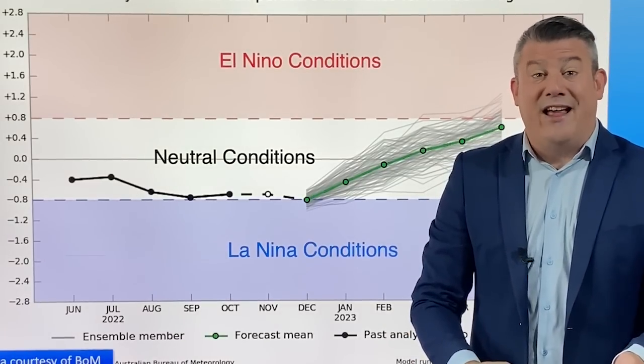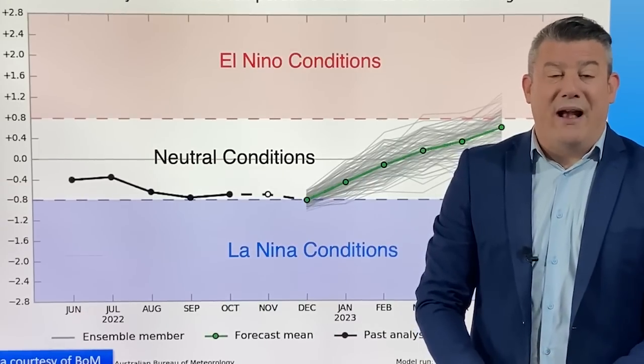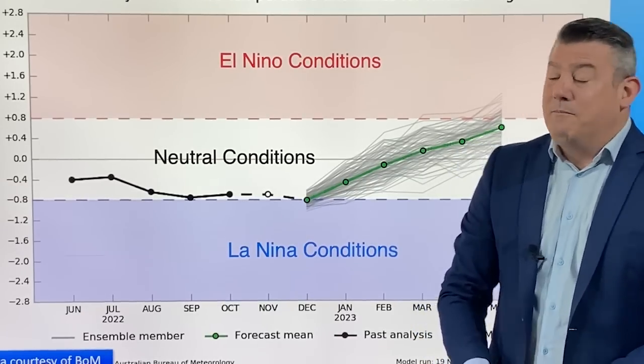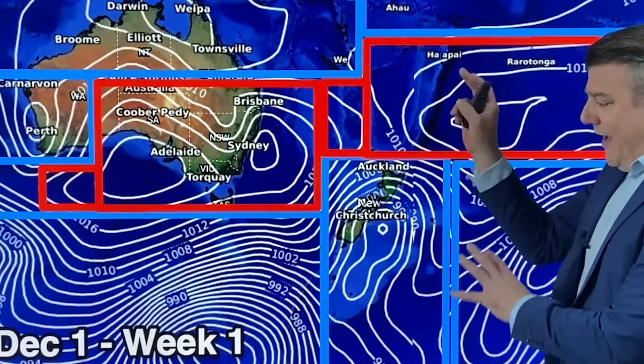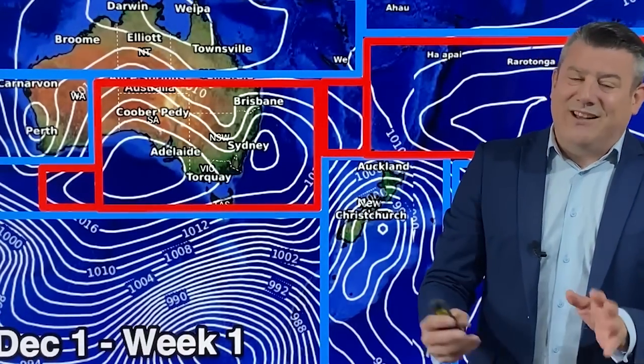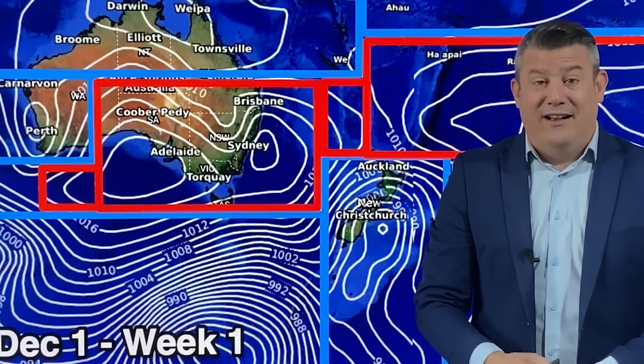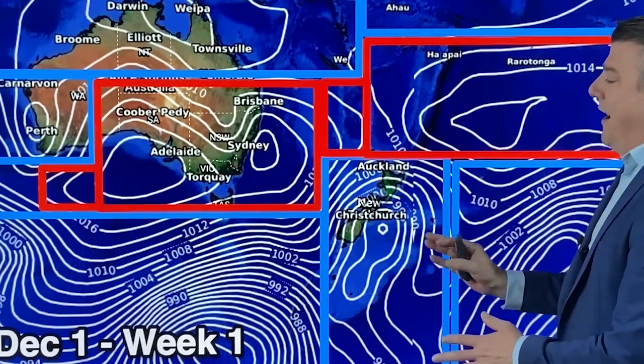For New Zealand, El Niño usually means more high pressure zones out in the Tasman, and that placement means more windy westerlies and southwesterlies. The long-range outlook showing air pressure systems doesn't say that El Niño is definitely coming, but it certainly suggests that La Niña is fading away.